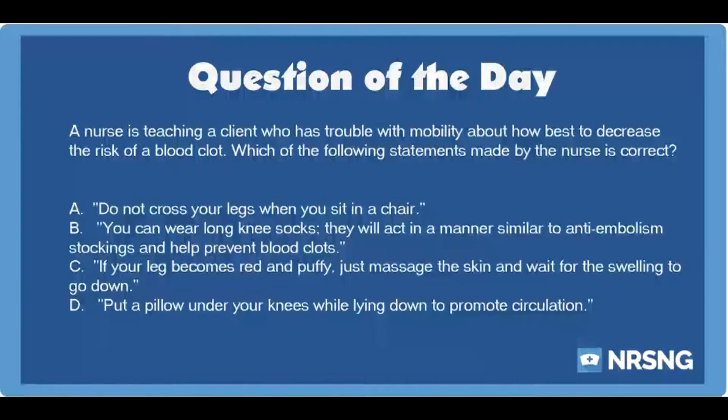The nursing category is cardiac. The NCLEX category is basic care and comfort.